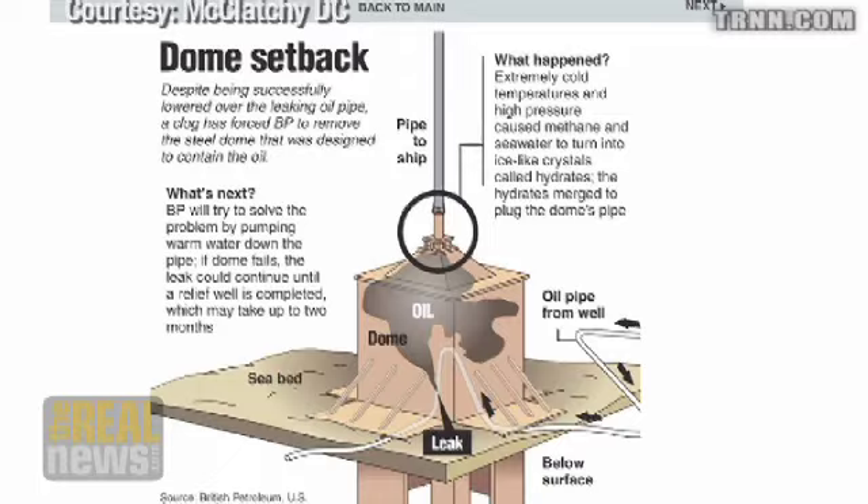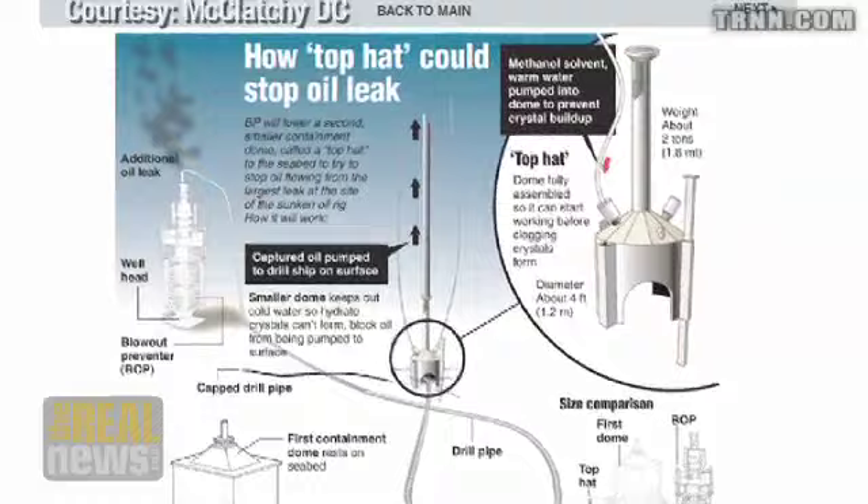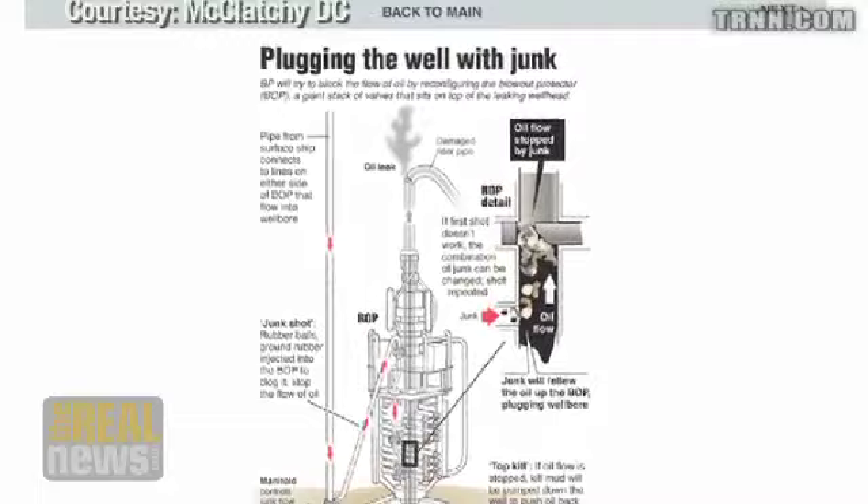In the BP case, everything they tried to kill the well basically didn't work. They came in first with the big cofferdam containment dome that floated away because of hydrates. They came in with the top kill and the junk shot, which didn't work because the pressures in the well made them fearful of putting more material into it. There was reasonable success with the current containment cap — oil is still leaking out but they did capture some — and now they're going to try this new cap.